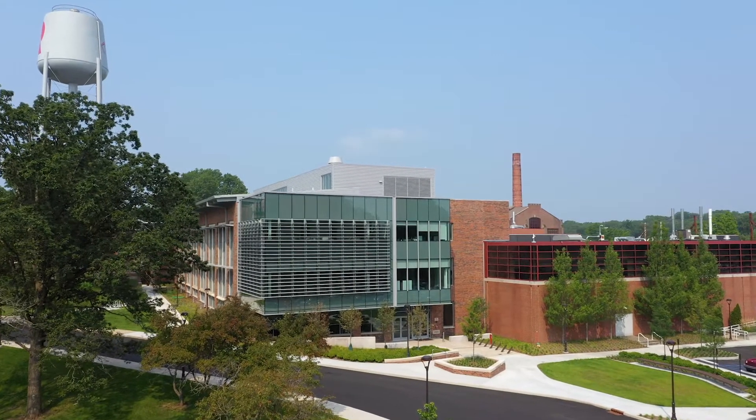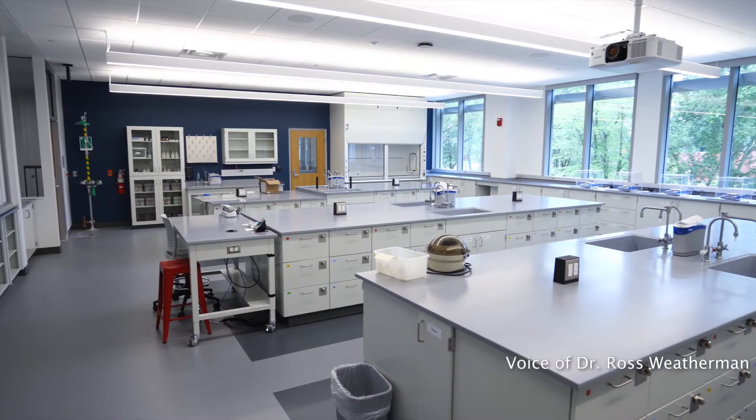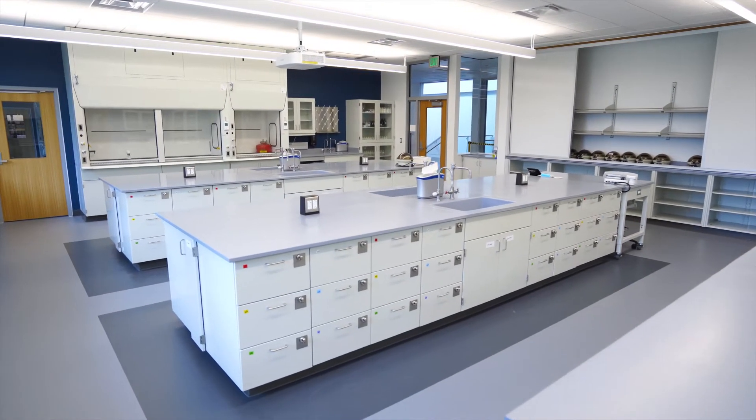Speaking for the entire chemistry and biochemistry department at Rose-Hulman, we are so excited about these new chemistry and biochemistry labs. We pride ourselves on having one of the best chemistry undergraduate experiences in the country, and we're really excited that the physical infrastructure around us will now enhance that experience.